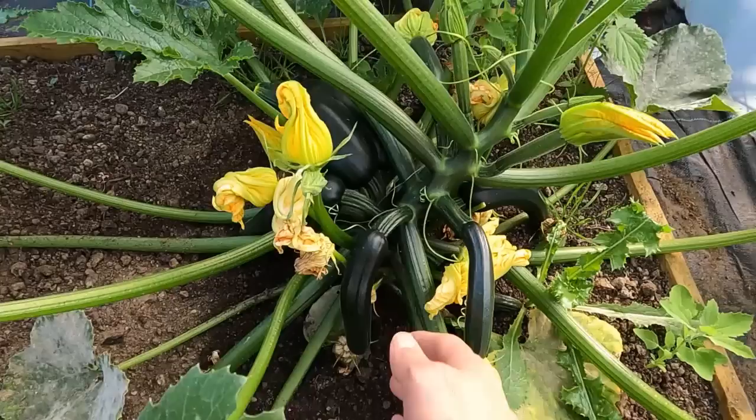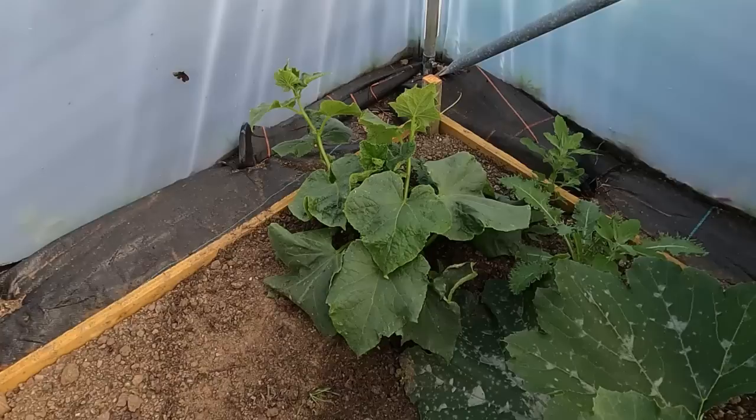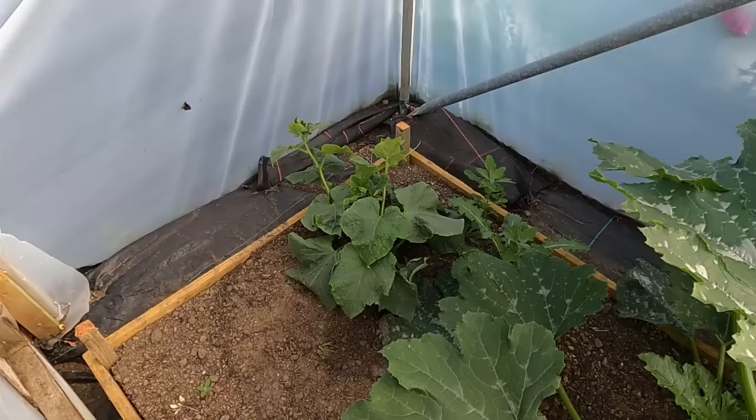The courgette which I didn't think was doing well must have about 12 courgettes on there. And the world's most pathetic cucumbers have finally perked up — I need to train them up some canes or string. They've just been scrabbling about on the ground; I've been a bit busy recently.